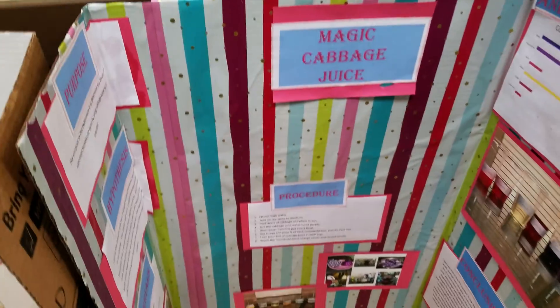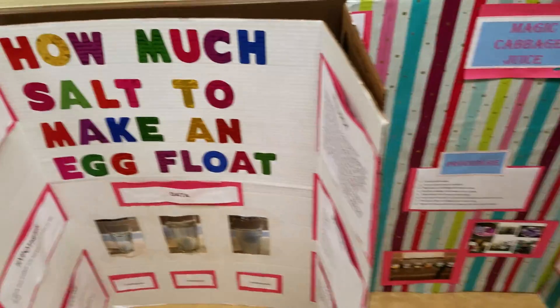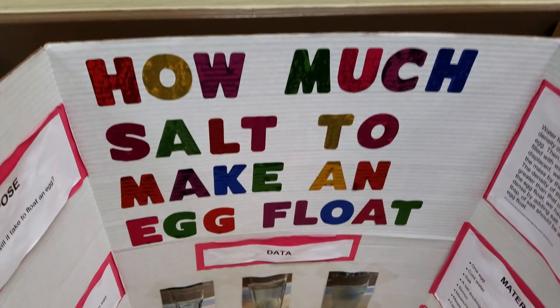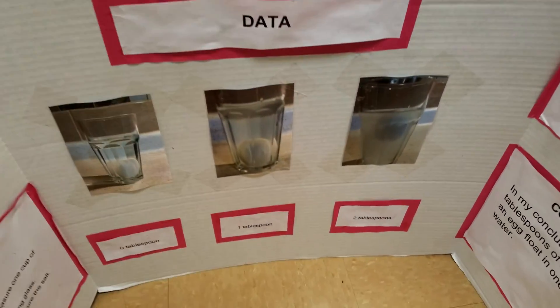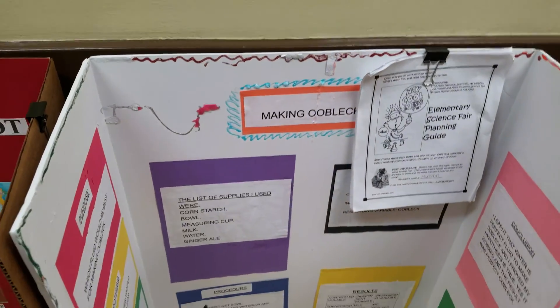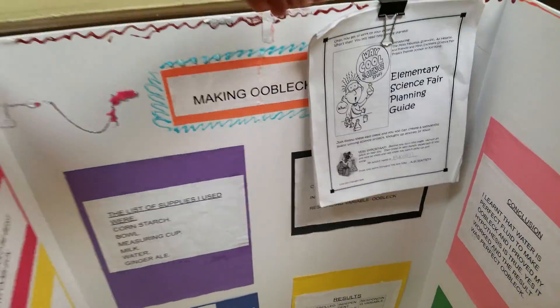We have Magic Cabbage Juice. How much salt to make an egg float? It's about density, of course. And we're back to the Oobleck — Making Oobleck.